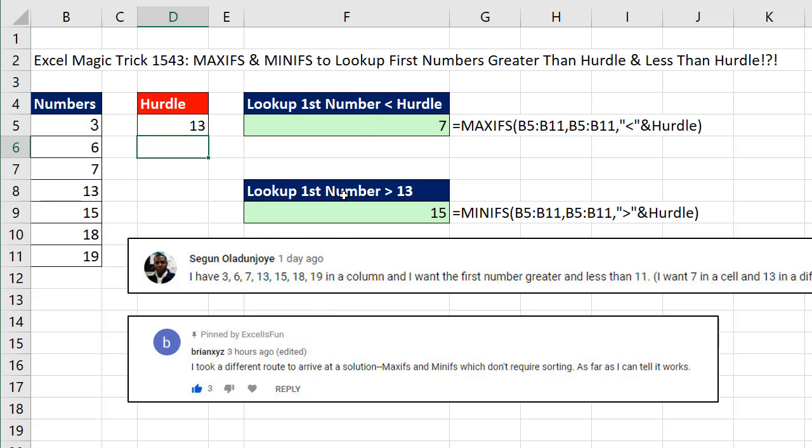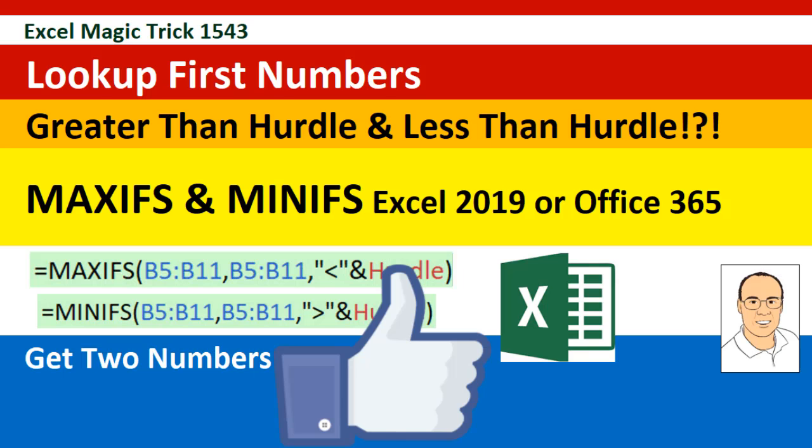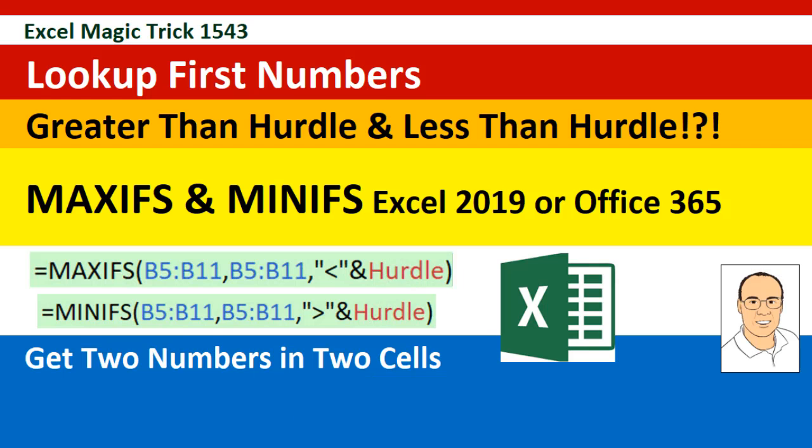It's awesome hanging out on our online Excel team. Thanks to Sagun and BrianXYZ. And of course, if you like that video, be sure to click that thumbs up, leave a comment, and subscribe, because there's always lots more videos to come from Excel is Fun. We'll see you next video.